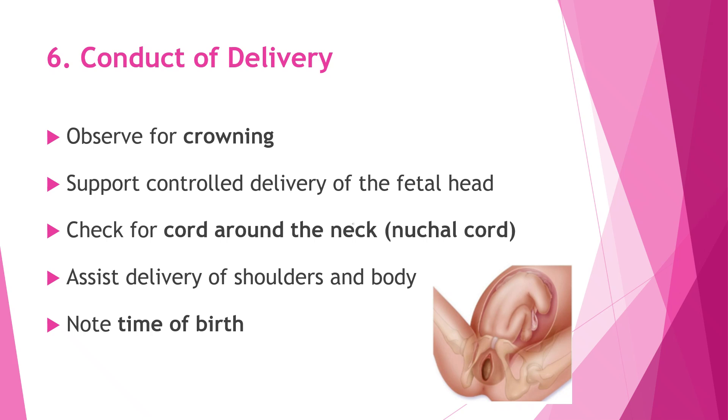During the actual delivery, we carefully observe for crowning, which tells us that the baby's head is about to be born. We support a slow and controlled delivery of the head to protect both the baby and the mother. We also quickly check if the umbilical cord is around the baby's neck and manage it safely if present. Once the head is delivered, we assist with the birth of the shoulders and the rest of the body, and note the exact time of birth.